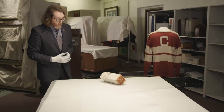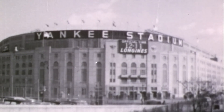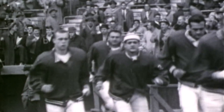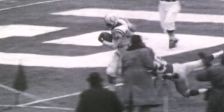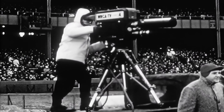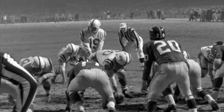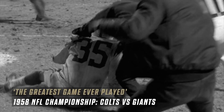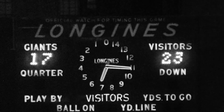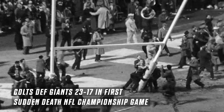This chunk of wood is actually a piece of a goalpost from Yankee Stadium, and this goalpost came from the 1958 NFL championship game. A lot of people refer to this as the greatest game ever played. This game really ushered in the television era in the National Football League. It ultimately became the first sudden death overtime championship game in NFL history — the Baltimore Colts versus the New York Giants — and the first nationally televised championship game in NFL history.